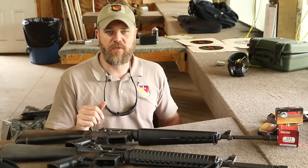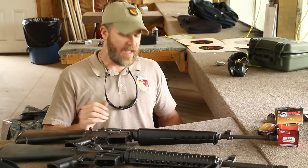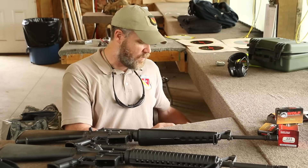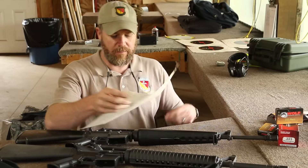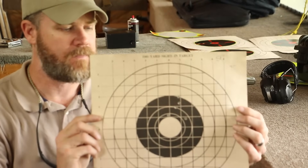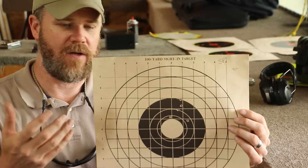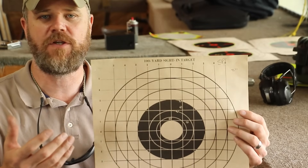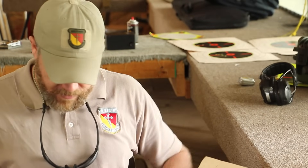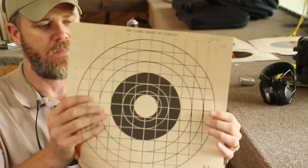So how did the two rifles perform this afternoon? We shot quite a few groups with both rifles. I've taken the best and the worst group that each rifle printed. The best group the SP-1 printed today was a 2-inch, 5-shot group with Wolf Gold ammunition — not too bad. The lighting conditions kept changing throughout the afternoon, and as it got darker the groups started to open up. The worst group the SP-1 printed measures 3 and 3/8 of an inch. So that's the worst it did — five shots at 100 yards.